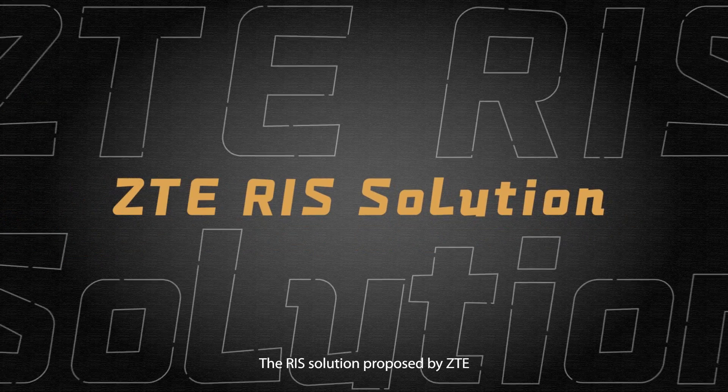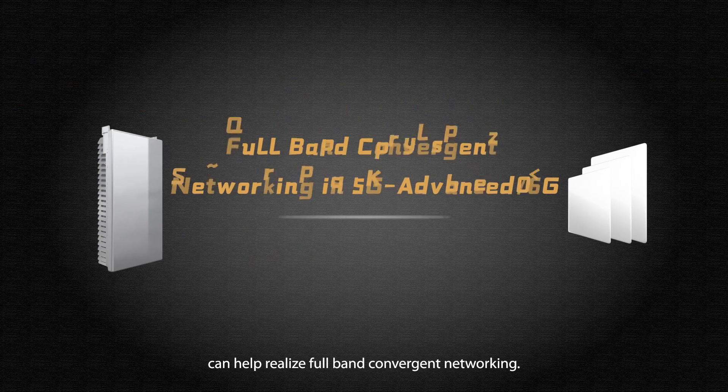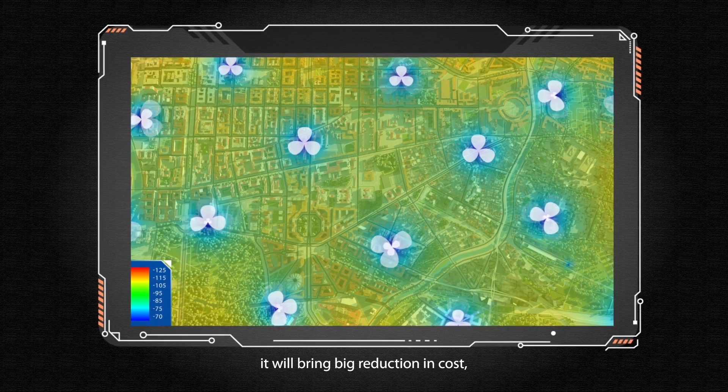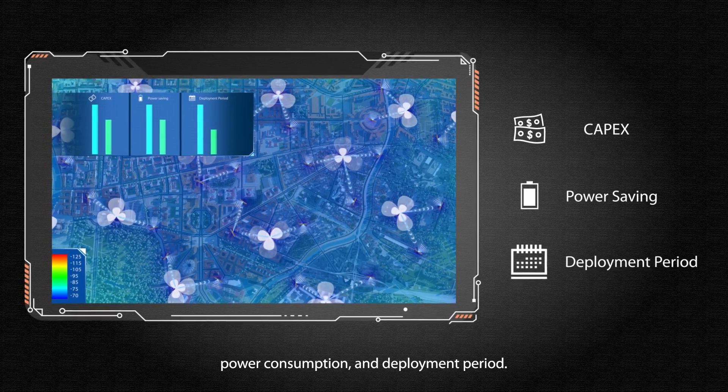The RIS solution proposed by ZTE can help realize full-band convergent networking. By assisting millimeter wave, it will bring significant reductions in cost, power consumption, and deployment period.